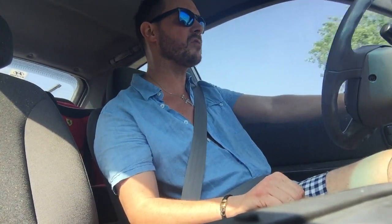Sorry if I keep the shades on, but it's rather sunshiny today and therefore I chose to wear my sunglasses for this particular drive.